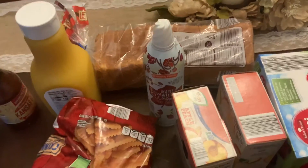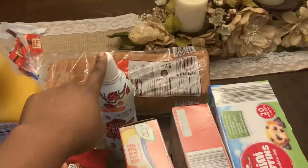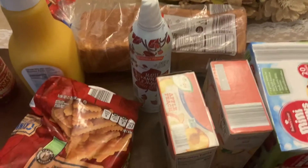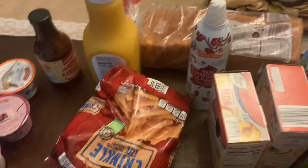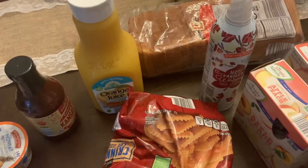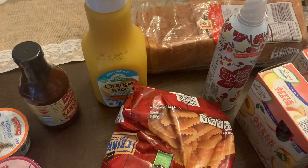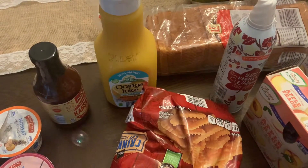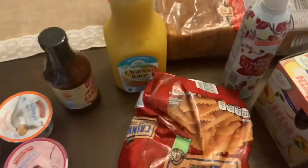Bread, $0.85. This one — I actually forgot how much it is and I have to go look at the receipt, but it's no more than $2.00. $2.89, I think, no more. Orange juice, the mango flavor. That's the one my family likes. I think it was $2.59.